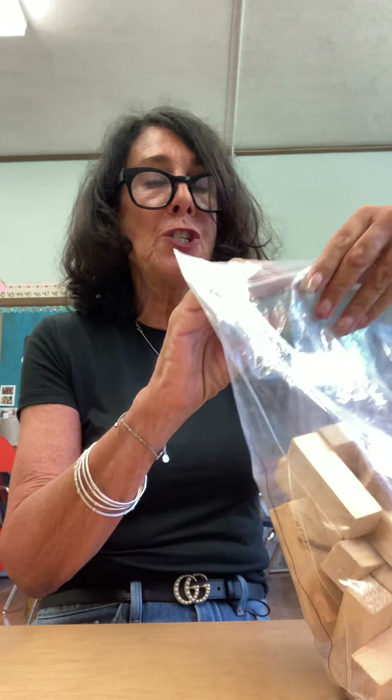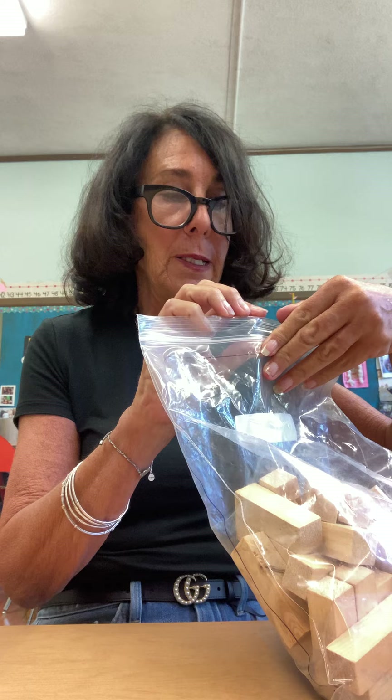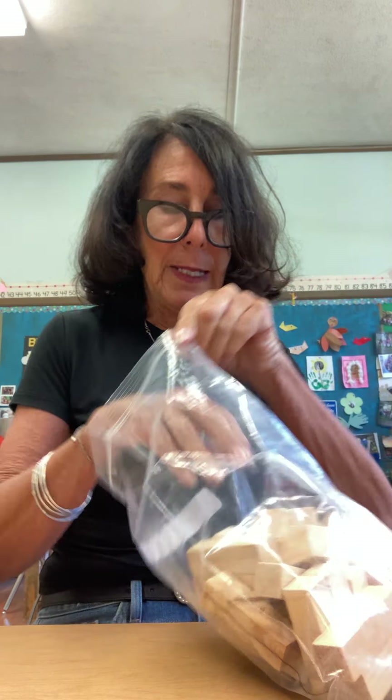Hi scientists! Just like there are different kinds of trees — and we saw so many different kinds of trees in the fall with Ms. Seltzer — there are different kinds of wood because wood comes from trees. I want to show you some different kinds of wood and see if you notice some differences.